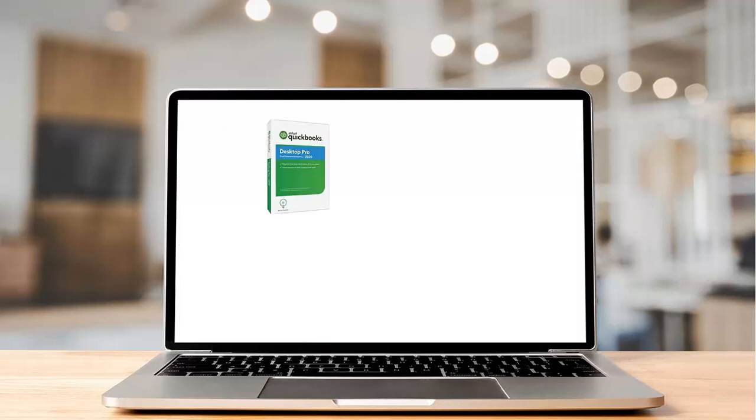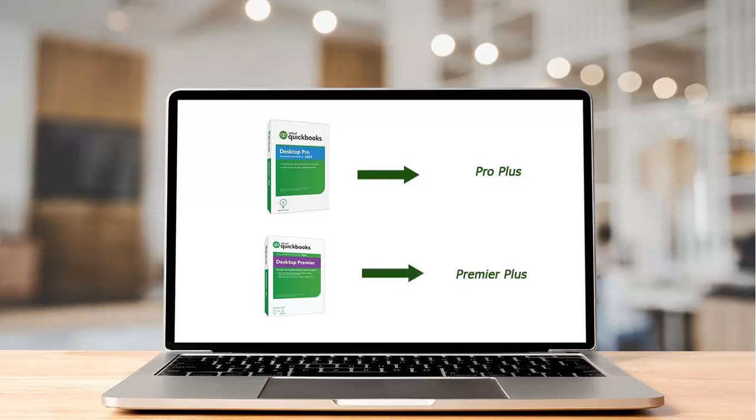With the new 2022 launch, Intuit will be selling Pro and Premier products as Pro Plus and Premier Plus subscriptions in place of one-time purchase licenses. Intuit is aiming for greater value and more impactful features for clients. This transition will also encourage clients to be on the most recent versions for easier collaboration.